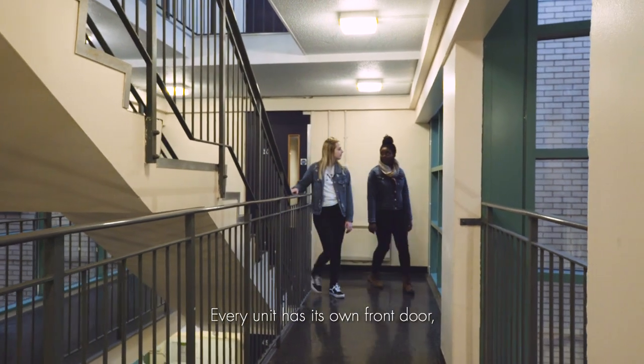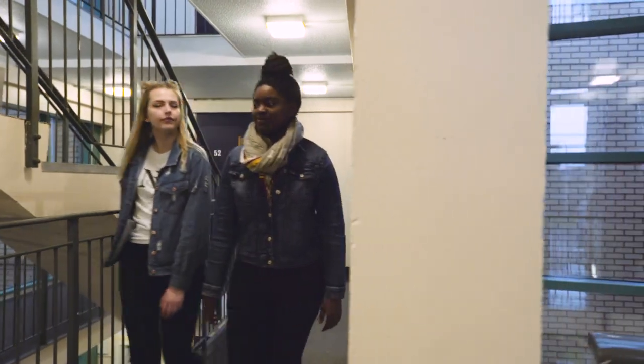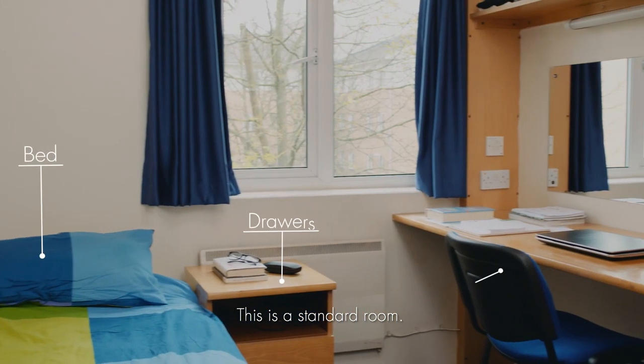Every unit has its own front door, lobby and six bedrooms with en suite facilities. This is a standard room.